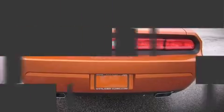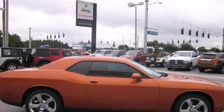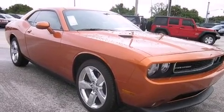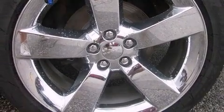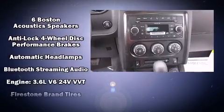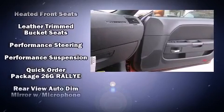Top features include remote keyless entry, a tachometer, an automatic dimming rearview mirror, heated seats, fully automatic headlights, and more. Features such as automatic climate control and leather upholstery prove that economical transportation does not need to be sparsely equipped. Electronic stability control stands out as a technologically savvy innovation, keeping you better connected to the road.